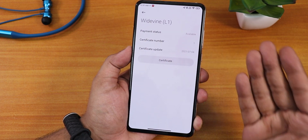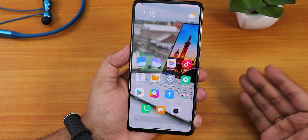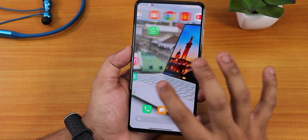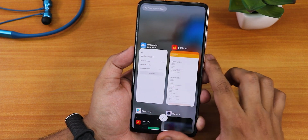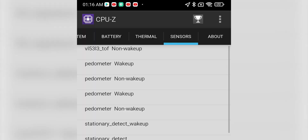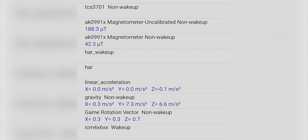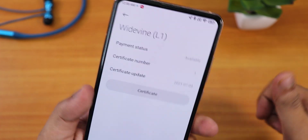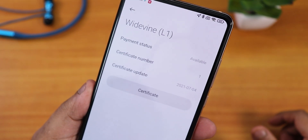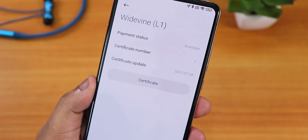You can flash this particular Xiaomi.eu build to get back the L1 certification permanently — that's huge for people who use Netflix and Amazon Prime streaming. I also opened CPU-Z to check the sensors, and as you can see all sensors are working fine — no sensor-breaking issues after switching from ASUS vendor-based ROM. The camera and everything else is working fine too. Thank you for watching — give it a thumbs up, subscribe to the channel, this is Tito from KDX signing off. That's how you get back your L1 certification on the latest Xiaomi.eu ROM.